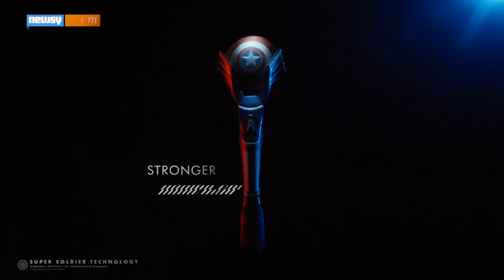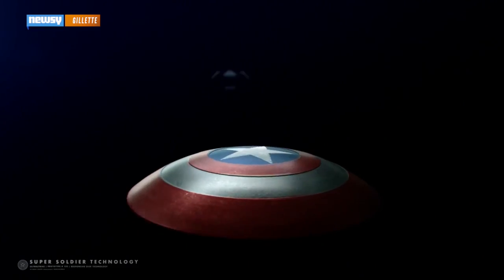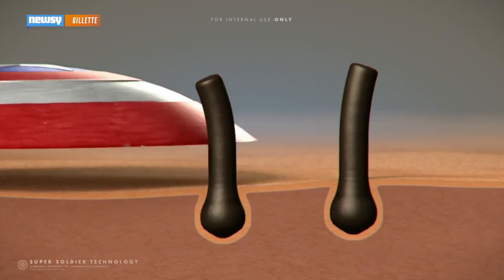Other films are getting in on the co-branding bandwagon too, like Gillette, which jokingly announced it was teaming up with Stark Industries from the Avengers franchise to create a line of razors inspired by the superheroes, including Thor and Captain America.